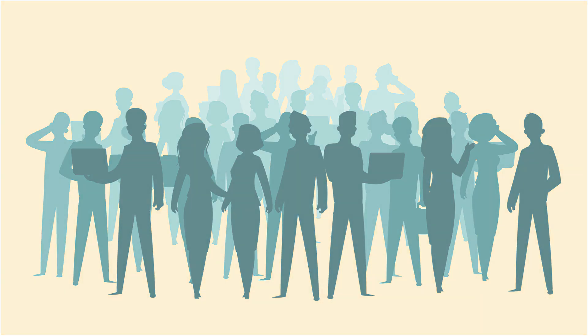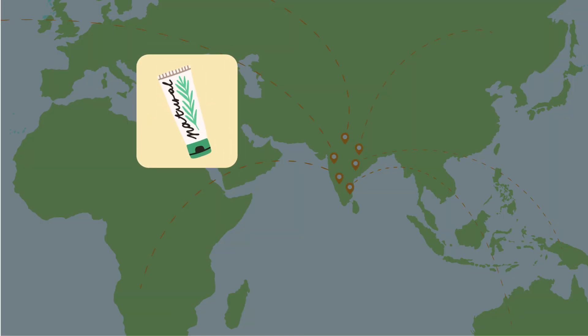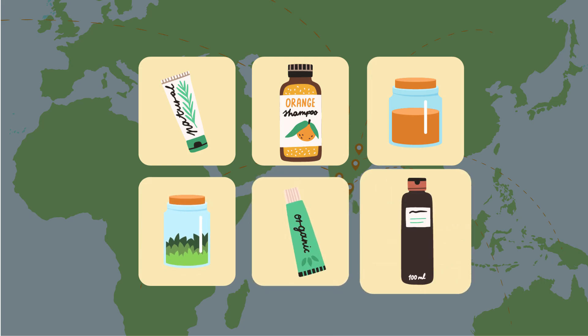Moving to the next category — medicinal plants, cosmetic and herbal-based beauty goods, being the most exported products from India in this category, are a great choice to export.